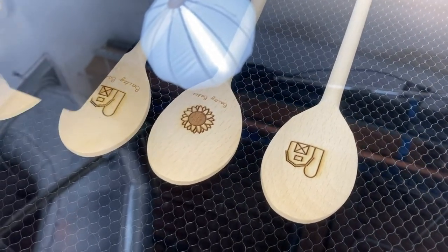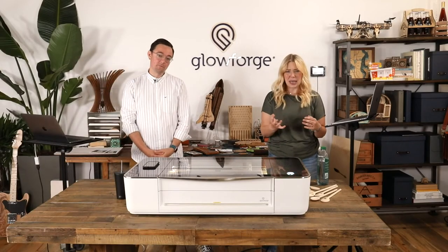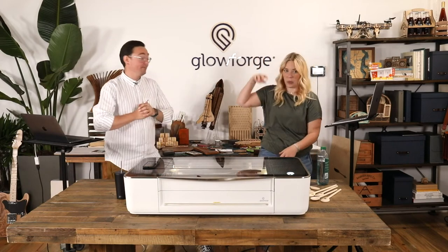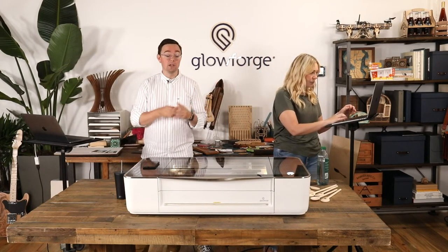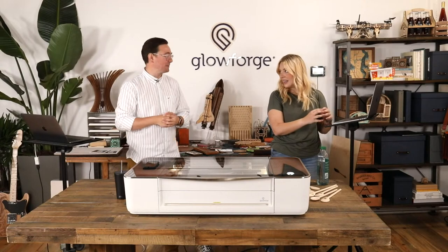Proofgrade does come large enough for pass-through. This year, with supply and wood shortages worldwide, it might be challenging to get pass-through wood, but we do intend to have that available — it's gorgeous, like a four-foot piece of walnut. Alternatively, you could go to your local lumber store, ask them to cut it to 20-inch width. As long as it's no thicker than a quarter inch, you can pass that through your Glowforge as well.